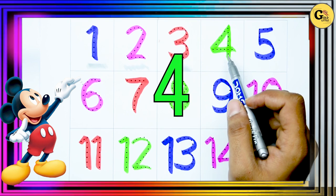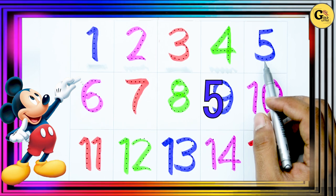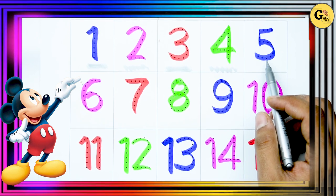Green color. Which number is this? Yes! It's 4. Now, which color is this? Blue. Right!